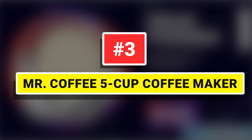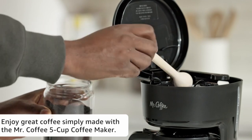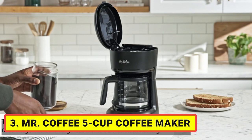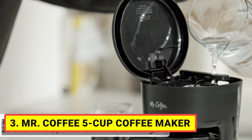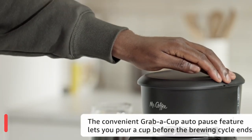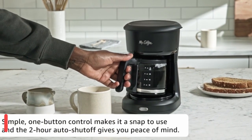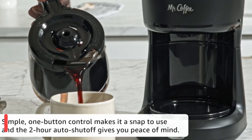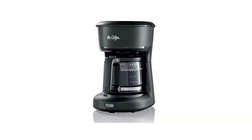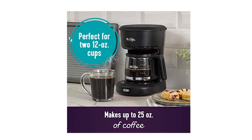Number 3: Mr. Coffee 5-Cup Programmable Coffee Maker. Enjoy great coffee simply made with the new Mr. Coffee 5-Cup Programmable Coffee Maker. It makes up to 25 ounces of coffee, perfect for two 12-oz cups. Its newly designed carafe with ounce markings takes the guesswork out of measuring, and the compact design fits nicely into small spaces. Brew now or later options allow you to set brewing ahead of time and wake up to freshly brewed coffee. It's also equipped with a grab-a-cup auto-pause feature that allows you to stop the brewing cycle to pour a cup and then continue brewing until complete.